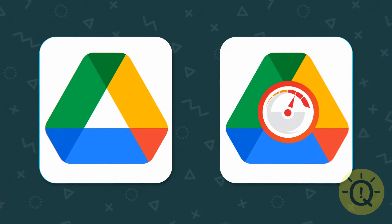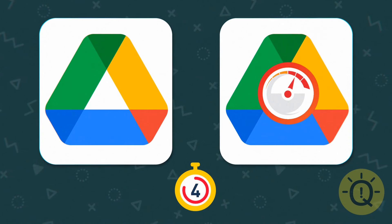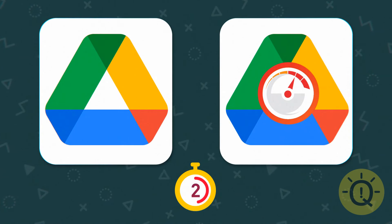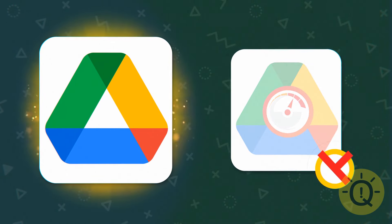Speaking of driving, how well do you know Drive's logo? The answer is on the left.